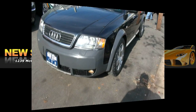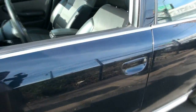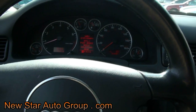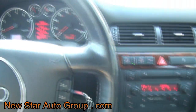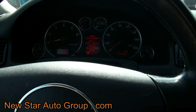Here at New Star Auto Group, we have a really hot 2004 Audi Allroad Quattro — this one is the 4.2 liter V8 engine. I'll start with the inside for a change. 123,000 miles, which is relatively nothing for an Audi, especially with this 4.2 liter — it's a great, great engine.